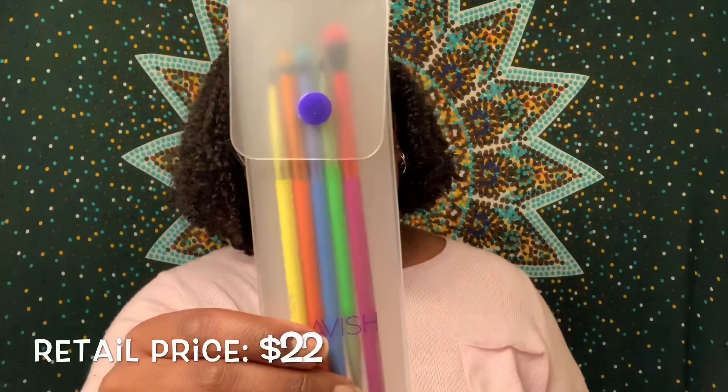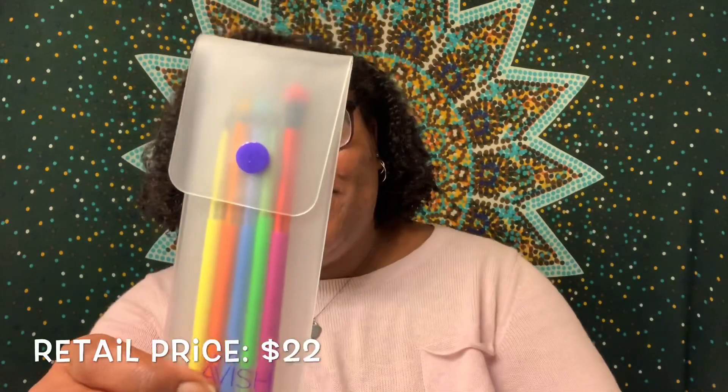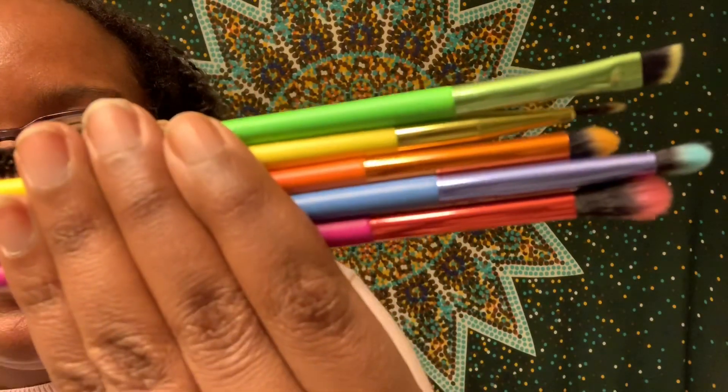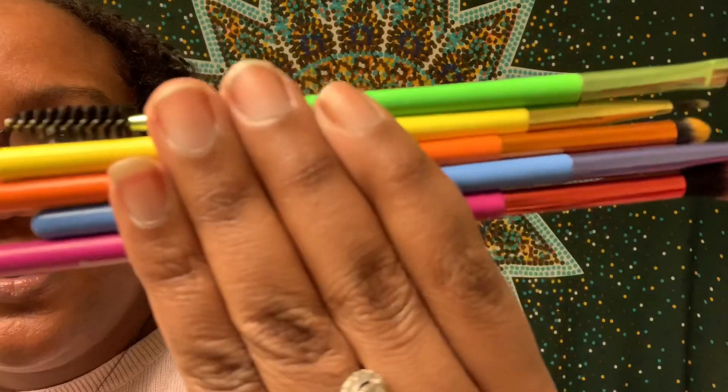The next thing I got is the Lavish 5-piece neon eye brush collection. It comes in a really cute clear package and they're all different colors, so I am going to keep these. They're so cute — I love the fact that they use neon colors. I guess when I finally decide to stop using my fingers and start figuring out brushes, I will start with these because they're so cute.